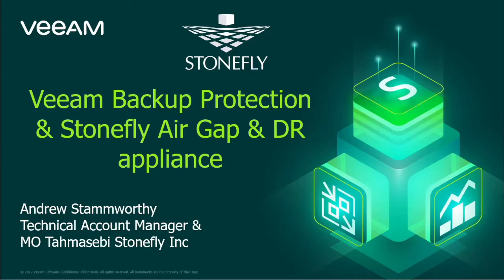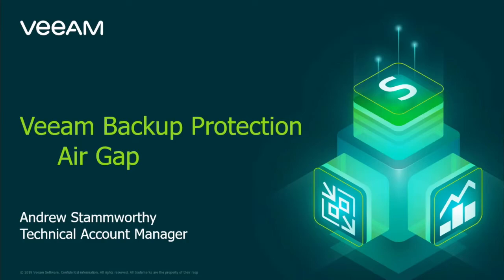Thank you. My name is Andrew Stonworthy, and I am a technical account manager specializing in Veeam. Today we're going to talk briefly about how Veeam can help protect your data from attacks such as ransomware and other malicious attackers, and specifically how Veeam can help create air-gapped and air-gapped-like backups. Then we'll talk about Stonefly's Veeam-ready appliance and how it implements and even improves upon these capabilities.